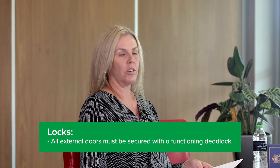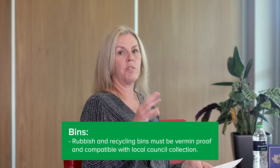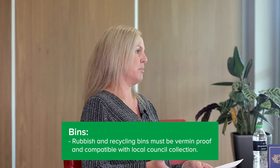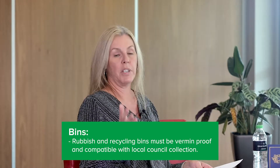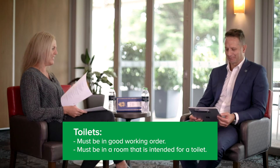First, locks — all properties have to be secured with a functioning deadlock. Second, vermin-proof bins — a rubbish and recycling bin that's compatible with local council collections, so a bin with a lid. Most properties would comply with that one.